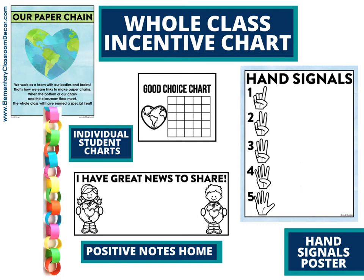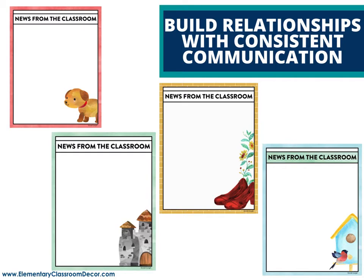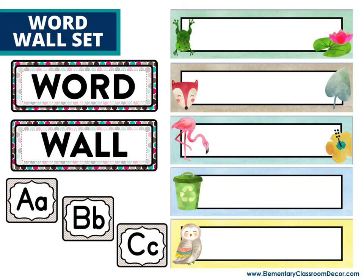We replaced clip charts with positive incentives. We have a paper chain, which is a whole-class incentive where students work together as a team, earn a ring, and when it touches the floor they get a prize. There's also a chart to acknowledge positive choices and a good news note to send home. Hand signals is my favorite management tool for keeping kids on task without interruptions. Then we have newsletters so you can build relationships with families through communication, and a word wall set that includes the header, the cards, and cards for specific sight words or content-area vocabulary.